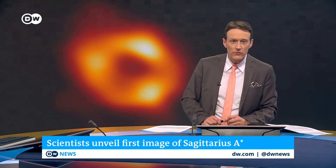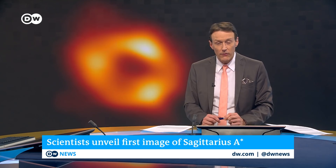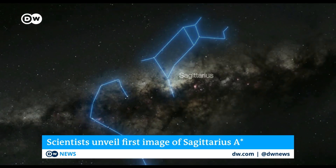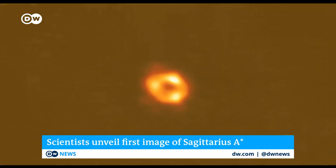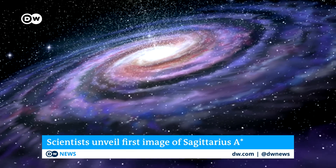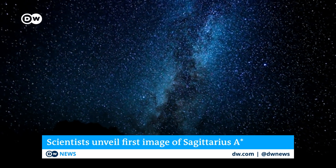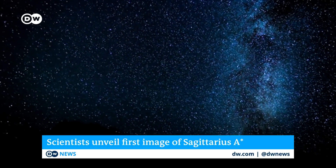Astronomers have now unveiled the first image of a supermassive black hole located right at the center of our very own Milky Way galaxy. This groundbreaking image is the product of an international team of scientists known as the Event Horizon Telescope Collaboration. The cosmic body is named Sagittarius A-star. The black hole was estimated to have four million times the mass of our Sun, and it's located about 26,000 light years from Earth. Scientists say the discovery will help improve our understanding of what happens at the center of our galaxy.